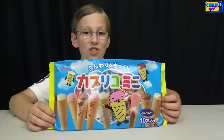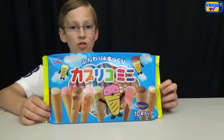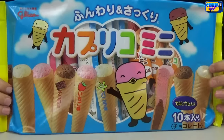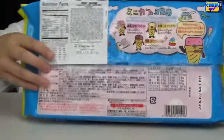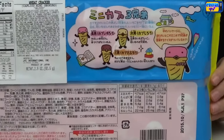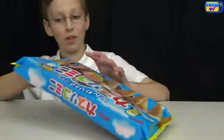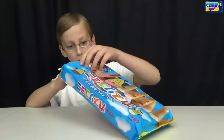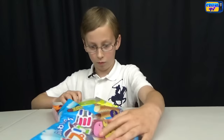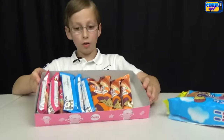Now let's try these really interesting ice cream cones that look really good. They come in chocolate, strawberry, and vanilla. On the back there's an ice cream cone talking in Japanese. Now let's open it up and here they are.